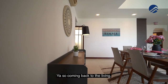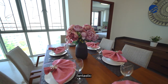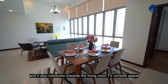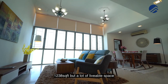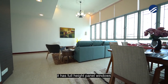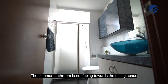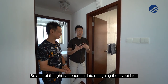Coming back to the living, the moment you walk up from the master, this is the fantastic view you will get. Your dining space is very spacious — you can fit up to an 8-seater dining table — and it overlooks the living room TV console space. Size is one of the plus points here at 1,238 square feet, with a lot of liveable space. Take note that Eden has no balcony; it has full-height panel windows. So for those who treasure liveable space, this is something you'd love. The common bathroom is not facing the dining space, which shows a lot of thought has gone into the layout design.